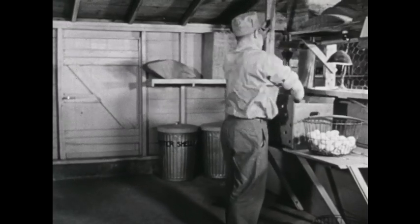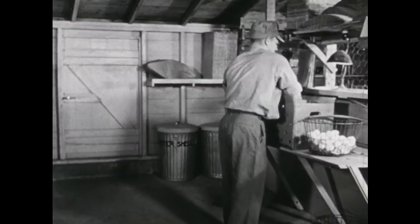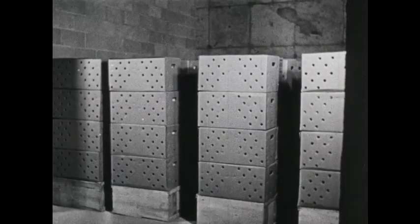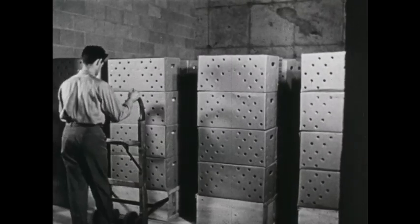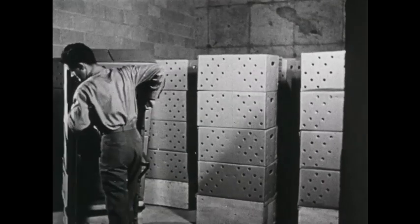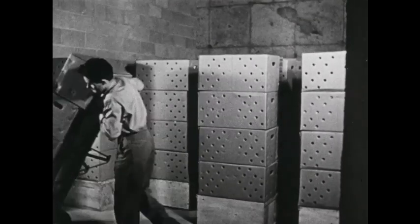All day long the helper cares for the hens in his laying house and gathers and cases eggs for the cooling room. In the cooling room the cool air keeps the eggs fresh. They stay here two days or longer, then the eggs go into the candling and grading room.